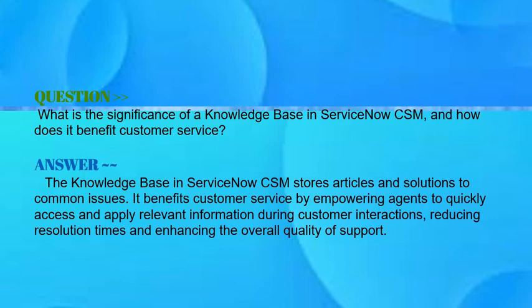What is the significance of a knowledge base in ServiceNow CSM and how does it benefit customer service? Your answer should be: the knowledge base in ServiceNow CSM stores articles and solutions to common issues. It benefits customer service by empowering agents to quickly access and apply relevant information during customer interactions, reducing resolution time, and enhancing the overall quality of support.